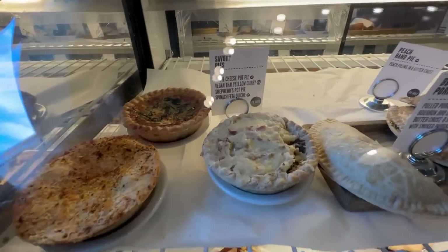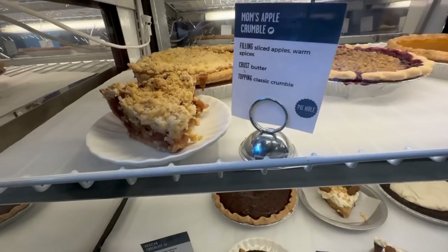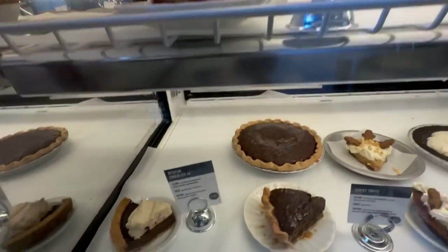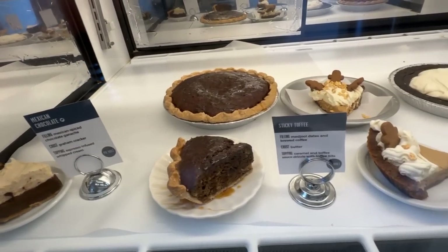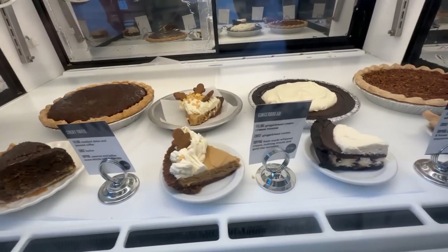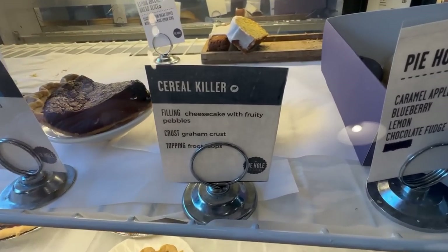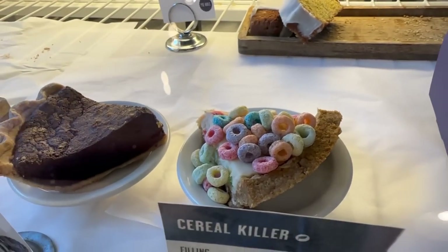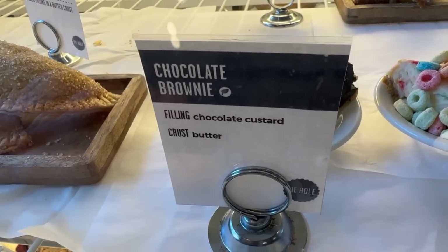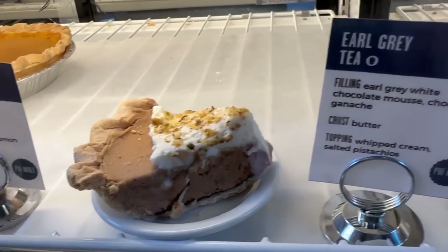Look at all the slices there - savory and sweet slices. Here are the regular pies right here - we're going to try this one out. Look at these other flavors they have - they have a Cereal Killer, that's crazy, and the chocolate brownie. That green one we didn't get this time, but that's what it looks like.